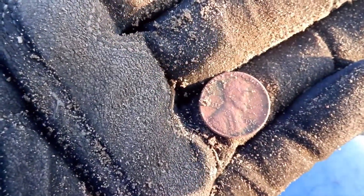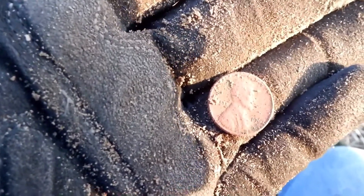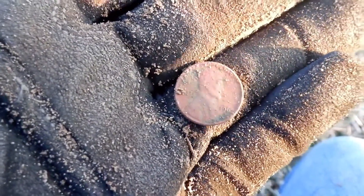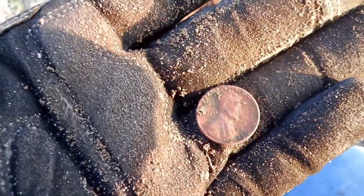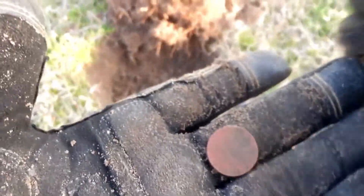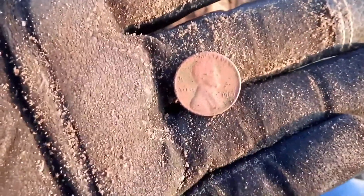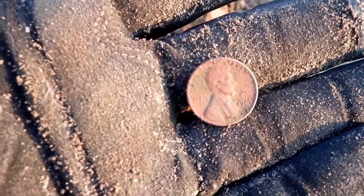Got me one more copper penny on the board — 1967. As you can tell, this is kind of the wetter side of the park — a little worse for wear compared to the ones I was getting over there by the bleachers where it was kind of dry. But I will take it all day of the week. Let's put it in the pocket and on to the next one.